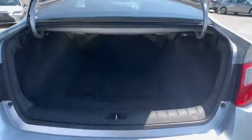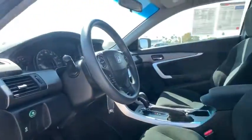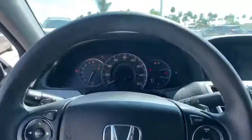Tachometer, overhead console, remote keyless entry, panic alarm, brake assist, front bucket seats, cloth seat trim, driver vanity mirror, front reading lamps.